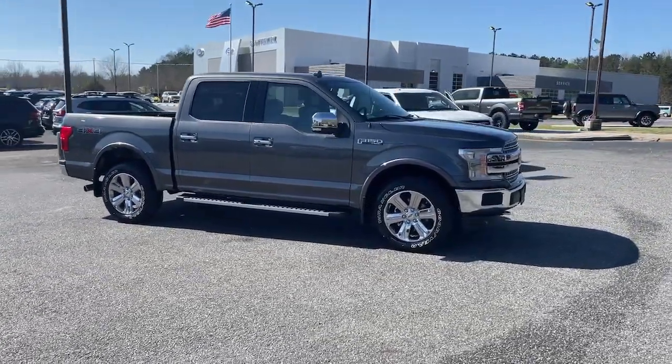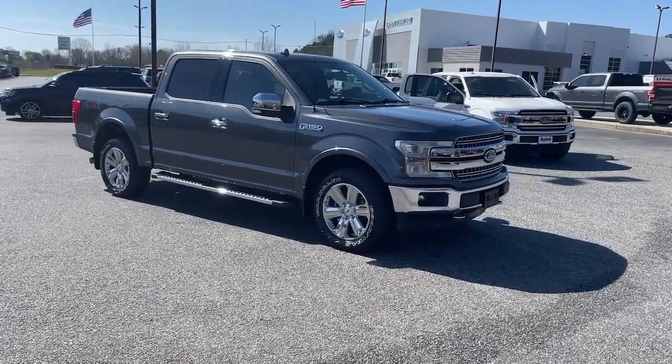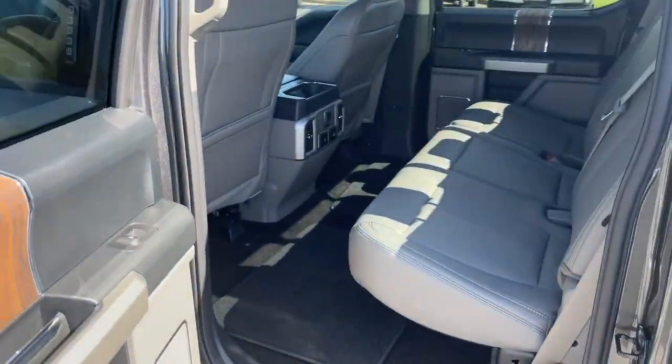Navigation system, keyless entry, heated driver's seat, remote engine start, fog lamps, adaptive cruise control.